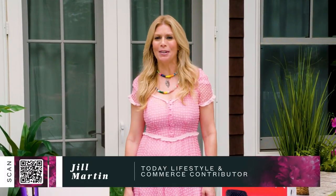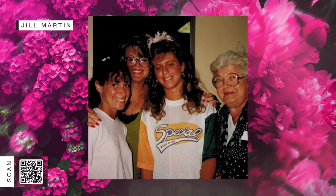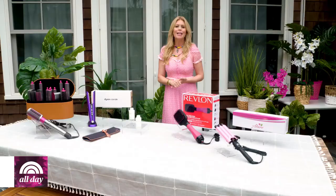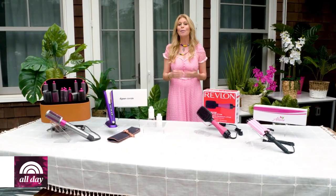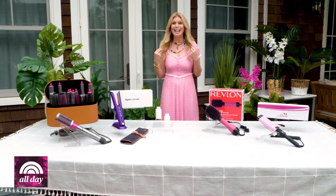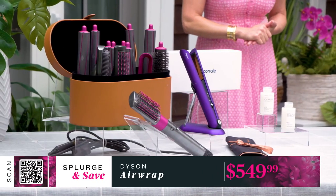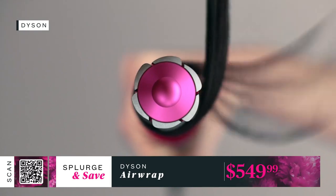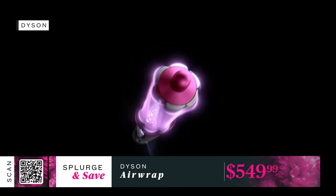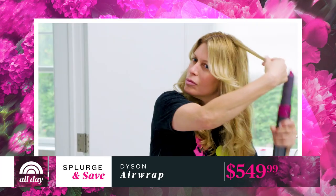It's time now for my splurge segment — items that are incredible investments and can really be game changers. I grew up, like many of you, with super difficult hair and always counted on going to the salon for a weekly blowout. This splurge changed the game for me. Meet the Dyson Airwrap — my best friend. This best-selling, revolutionary hair dryer and curler in one gives you a professional-quality blowout, doesn't use extreme heat, and dries and styles simultaneously. I can do my own hair from wet to dry in less than 15 minutes.